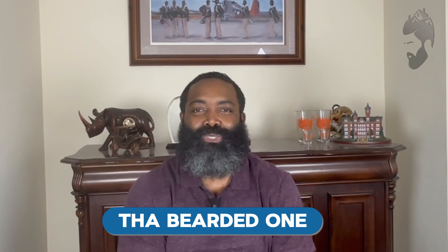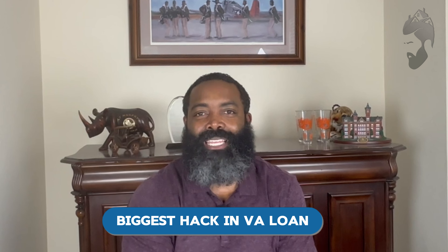Hey, what's going on, it's the bearded one back at you again. In today's video, we're going to talk about the biggest hack in VA loans that nobody's really talking about. I'm going to break down what the hack is and help you out in your real estate journey.